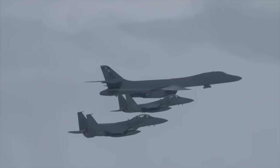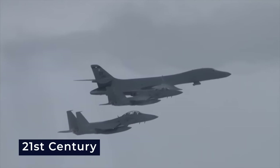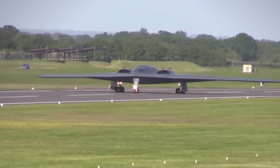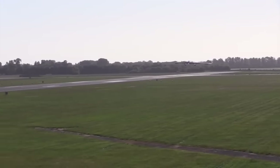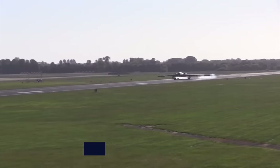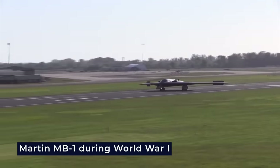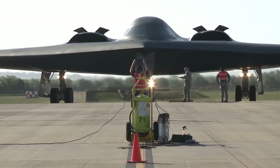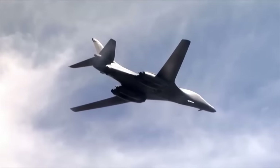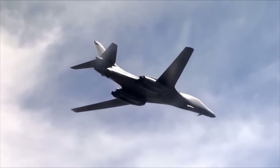The concept of delivering precision strikes over long distances is at the heart of bomber operations in the 21st century. This mission, aimed at neutralizing high-value targets with precision munitions, has its roots in the strategic bombing doctrine pioneered by the Martin MB-1 during World War I. While the technology and tactics have evolved significantly, the core principle of strategic bombing remains unchanged.